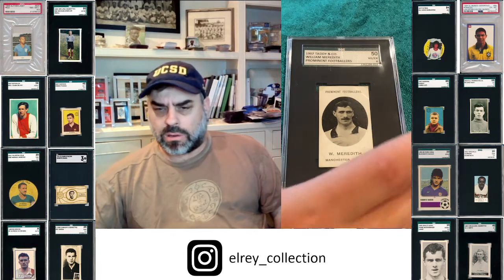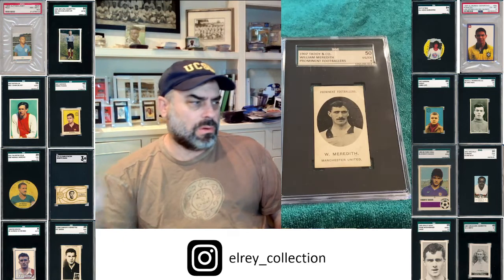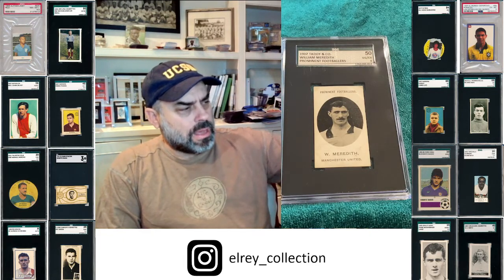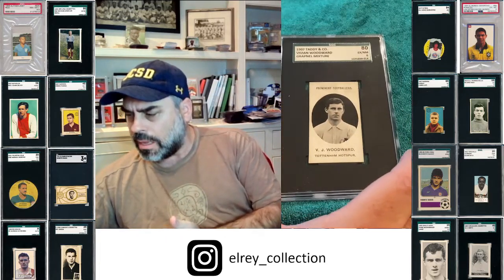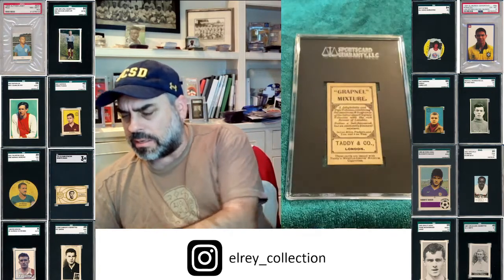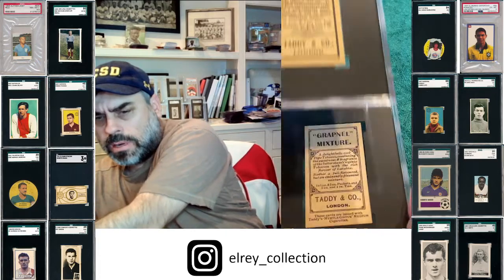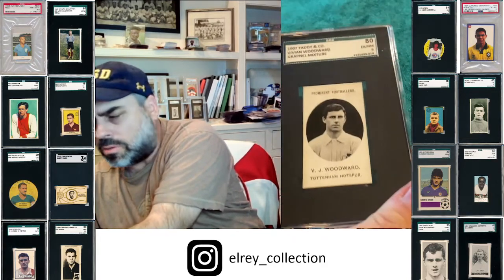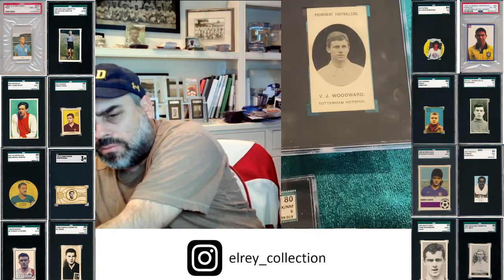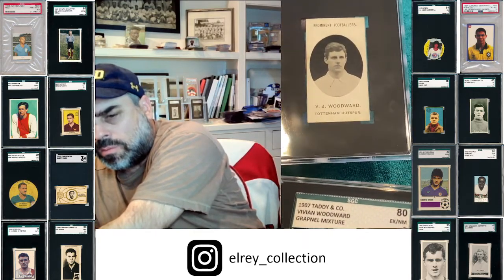This is his Taddy. This particular one is the Grapple Mixture as well. Some people ask me which ones seem more common — I would say the Grapple Mixture seems more common than Imperial Tobacco. Here, I just want to show you: here's a 1907 Vivian Woodward with a Grapple Mixture back, and here is the 1907 with the Imperial Tobacco back. You can see the backs — Grapple Mixture, Imperial Tobacco. Even the typesetting and ornateness is different. You can also see potential slight differences in how the fronts are perceived, but most of the time you wouldn't be able to recognize it from the front — just flip them over.